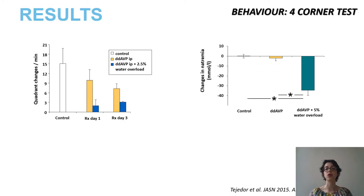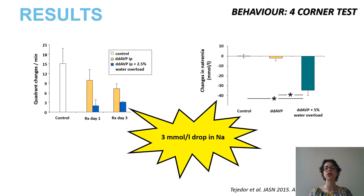These are the results of the four-corner test. As you can see, the induction of chronic hyponatremia results in a reduction of the spontaneous exploratory behavior in mice, despite the fact there is no significant change in natremia. The induction of acute-on-chronic hyponatremia worsens the spontaneous behavior even more and is accompanied by a significant drop in the serum sodium.